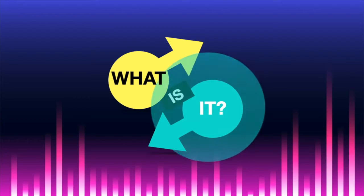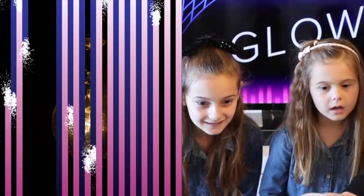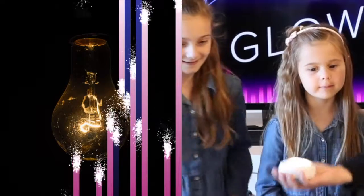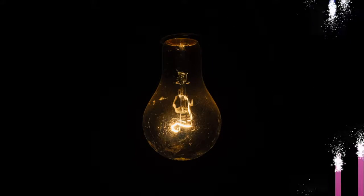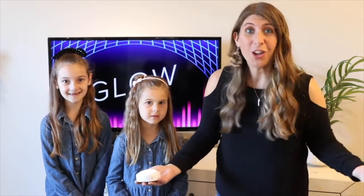Here's our next one. What is it? Light bulb! Light bulb! It's a light bulb! Good job, everybody! Did you guess that at home too?